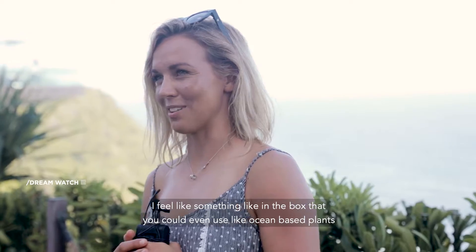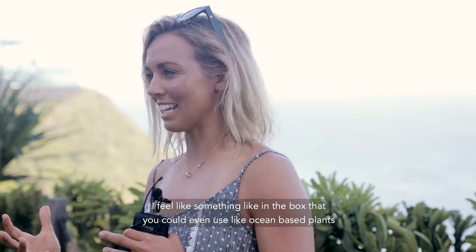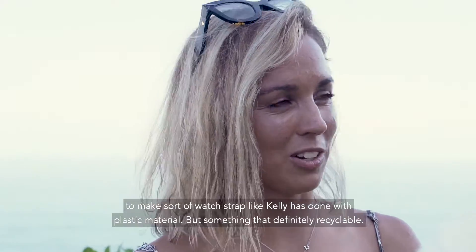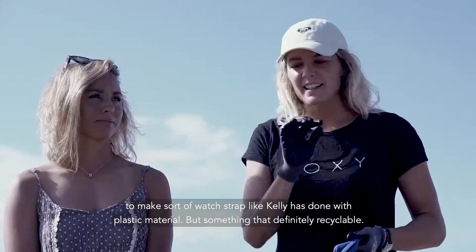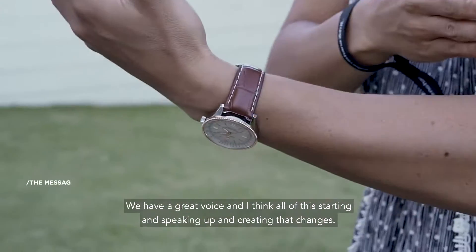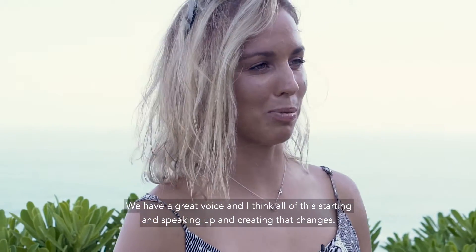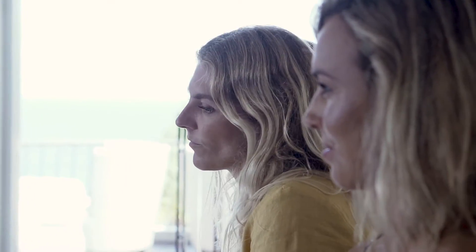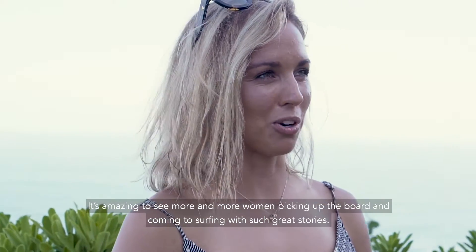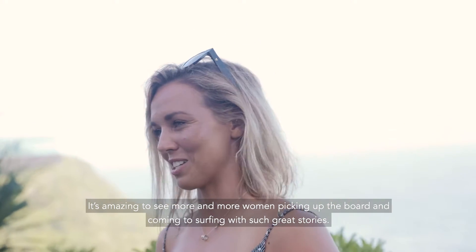I feel like there's something in the works where you could even use ocean-based plants to make watch straps, like what Kelly's done with plastics and materials — something that's definitely recyclable. We have a great voice and I think all of us speaking up and creating that change is important. It's amazing to see more and more women picking up the board and coming to surfing with such great stories.